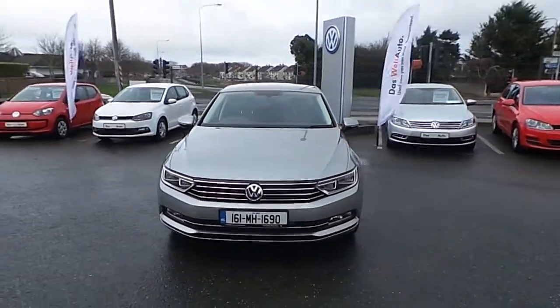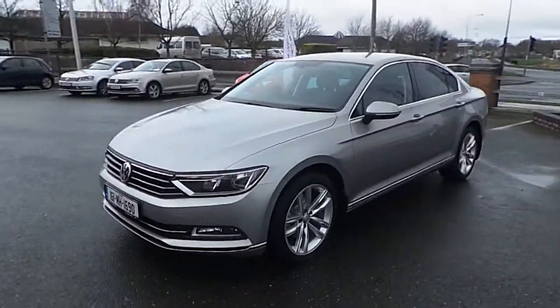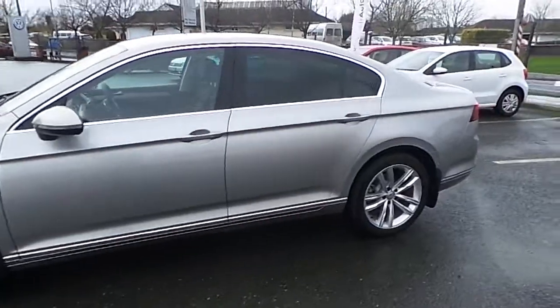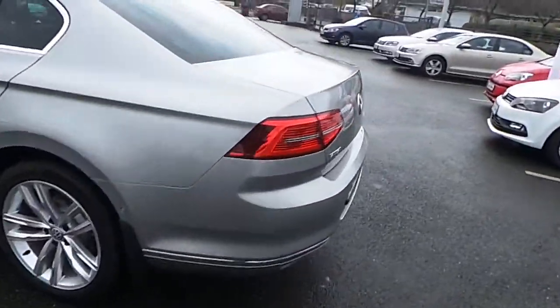Hello and welcome to Combs Road Cars. Here we are with the 161 Volkswagen Standard Highline. It's a 2.0L TDI with 150 brake horsepower. It has an annual road tax of €190.